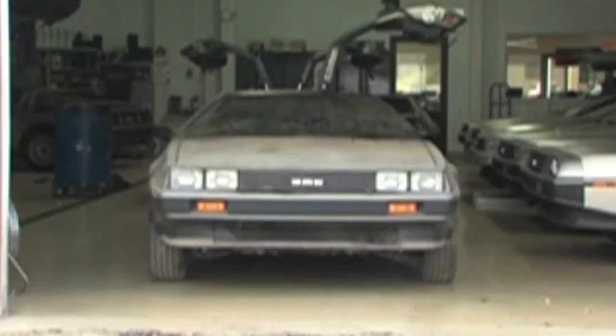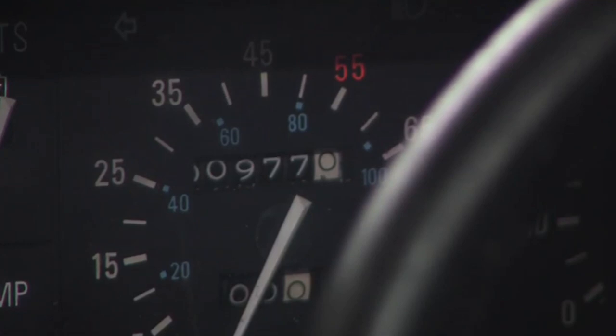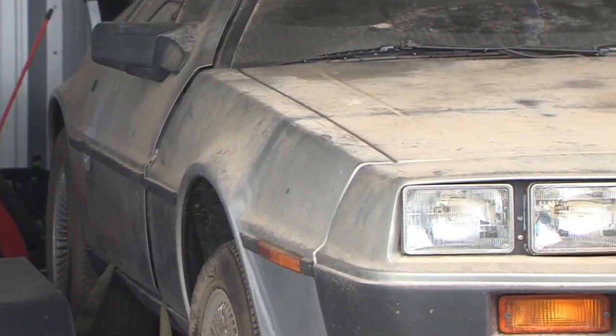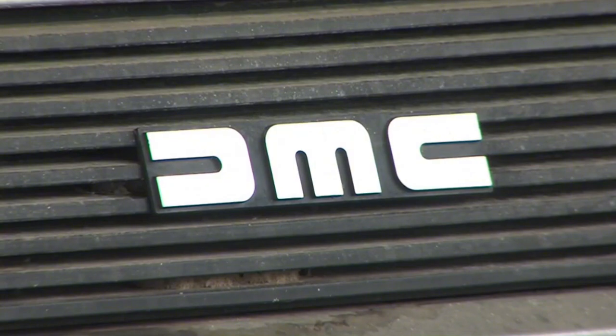That's the sound of an original 1981 DeLorean, with only 977 miles on it, being pried open for the first time in nearly two decades. The stainless steel machine is gaining new ownership after sitting in a Waukesha County barn, untouched and undriven.